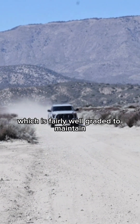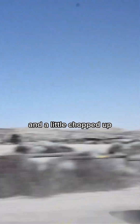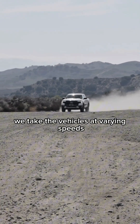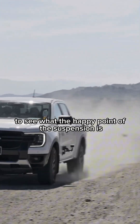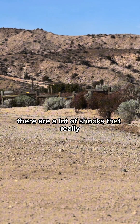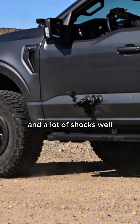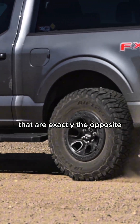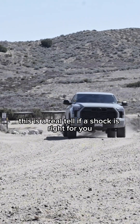After that we take it down to the main road, which is fairly well graded and maintained but still pretty washboardy and a little chopped up. We take the vehicles at varying speeds to see what the happy point of the suspension is in terms of how fast you're driving. There are a lot of shocks that are firm at lower speeds and soften up at higher speeds, and a lot that are exactly the opposite — so this is a real tell if a shock is right for you.